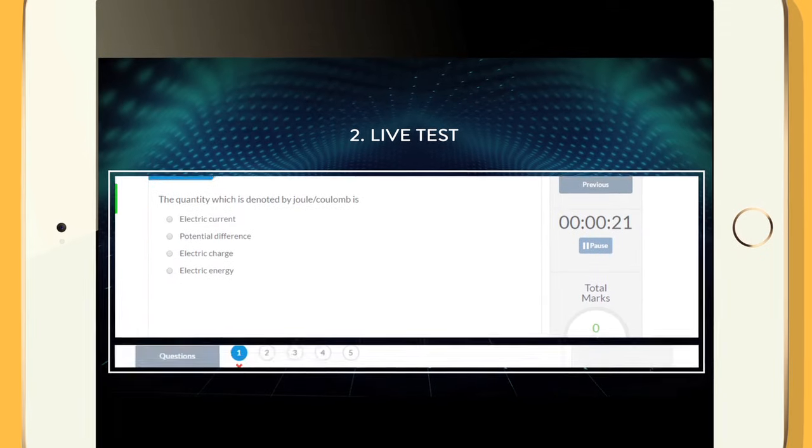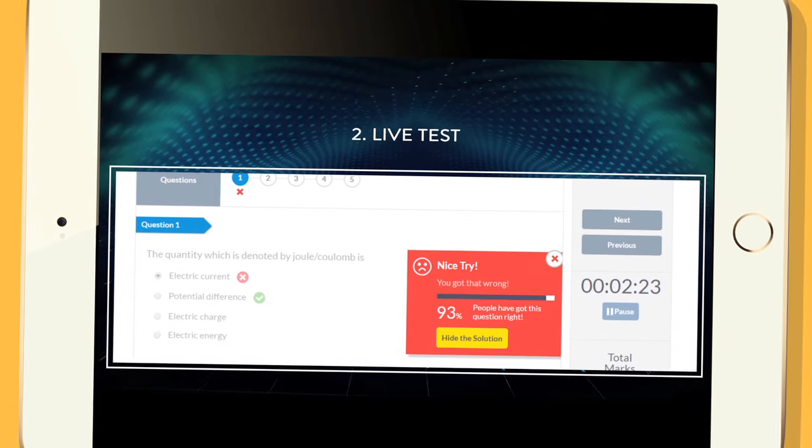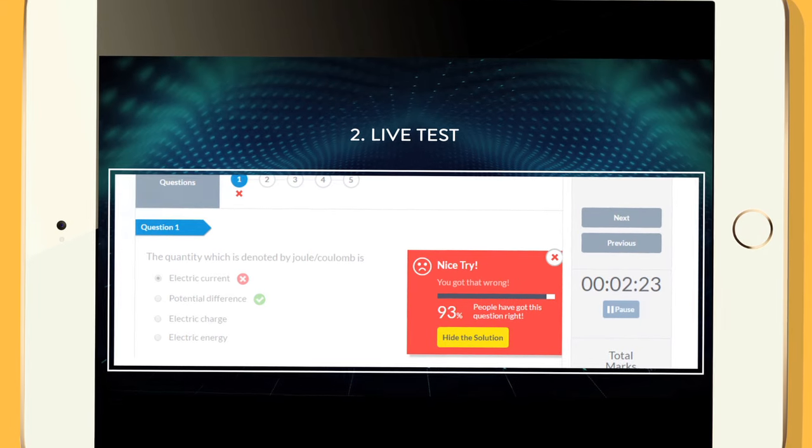Stage 2: Live Test — based on the concepts taught, a live test is taken to see how much students have learnt.